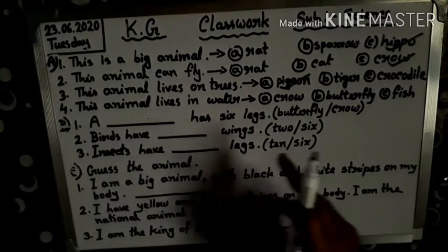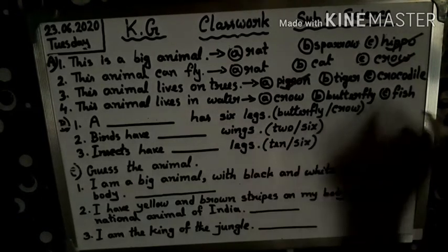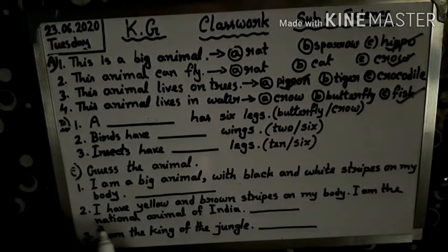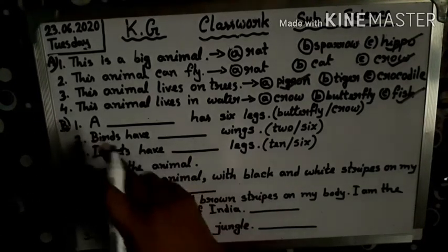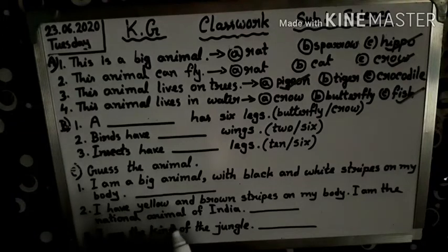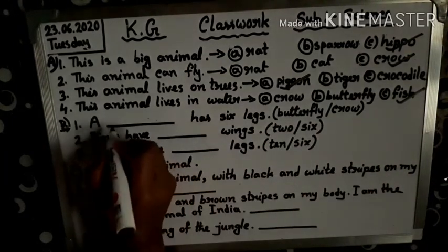This animal lives in water. Which animal? Crow — no. Butterfly — no. Fish — yes. Fill in the blanks: a dash has six legs. Butterfly has six legs. Write butterfly here.